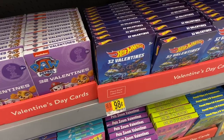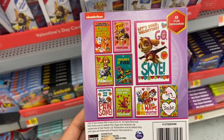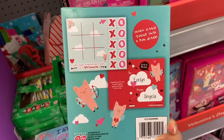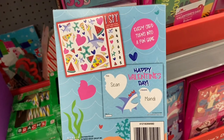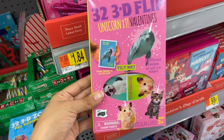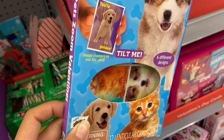The Hot Wheels Valentine's Day cards here are just 98 cents and come 32 to a pack. They also have Paw Patrol for 98 cents. I found these really neat Valentine's Day cards for just 98 cents — they have a tic-tac-toe one, an I Spy one, and a word scrabble one, and they come 32 to a pack. I also found these fun 3D flip Valentine's Day cards where all the animals turn into unicorns, and 3D zoom pet cards that zoom in when you turn them.